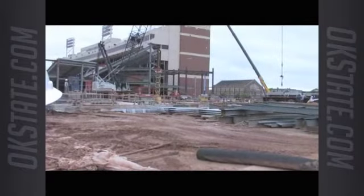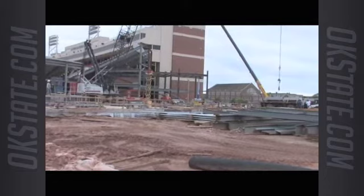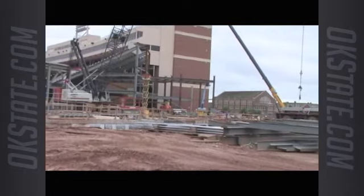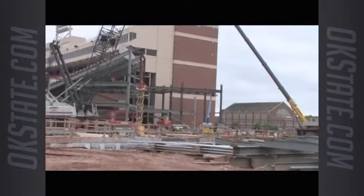You can see the exterior steel — what we call the outboard steel — starting to rise up here on the south side right now. You can't see that from the webcam yet, but there's a lot of steel being put in place. Soon enough you'll see it rise above the precast risers and match the full height of the stadium on the south side.